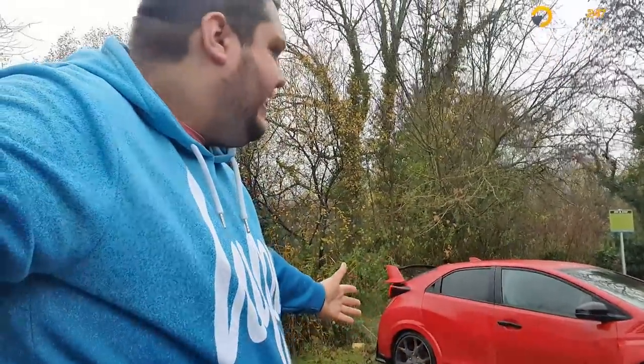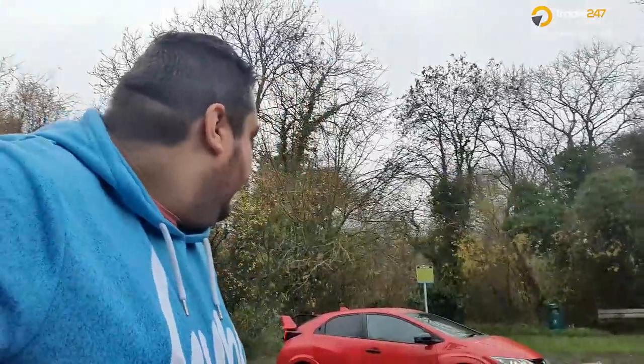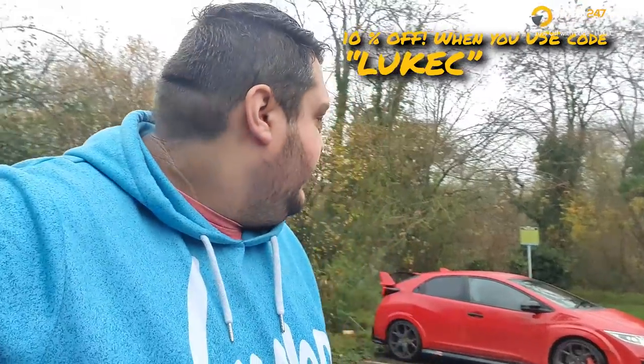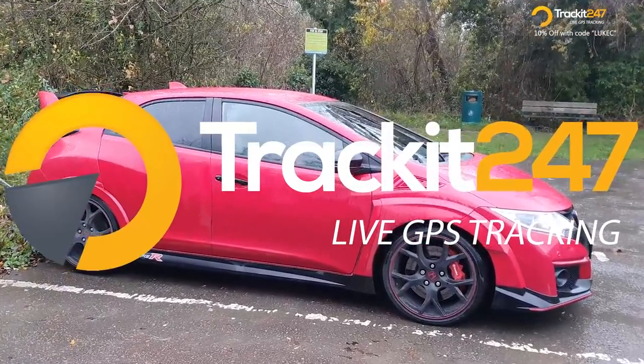The car has been found, nice and safe. Thanks to the tracker, it only took about 15 minutes to find it — quite ideal! TrackIt 24x7 — keep the name in mind. Remember, you get 10% off with the code LUKEC — link is in the description. Hopefully I'm never going to lose my car ever again. Thank you very much for watching, drive safe, stay safe, keep your vehicle safe with TrackIt 24x7, and I'll see you soon. Bye!